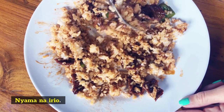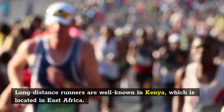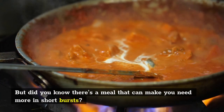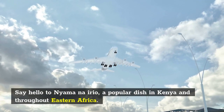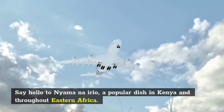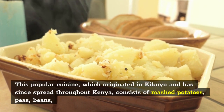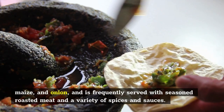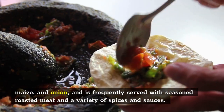Number 8: Nyama na Irio. Long-distance runners are well-known in Kenya, located in East Africa. But did you know there's a meal that can give you energy in short bursts? Say hello to Nyama na Irio, a popular dish in Kenya and throughout Eastern Africa. This popular cuisine, which originated among the Kikuyu and has since spread throughout Kenya, consists of mashed potatoes, peas, beans, maize, and onion, and is frequently served with seasoned roasted meat and a variety of spices and sauces.